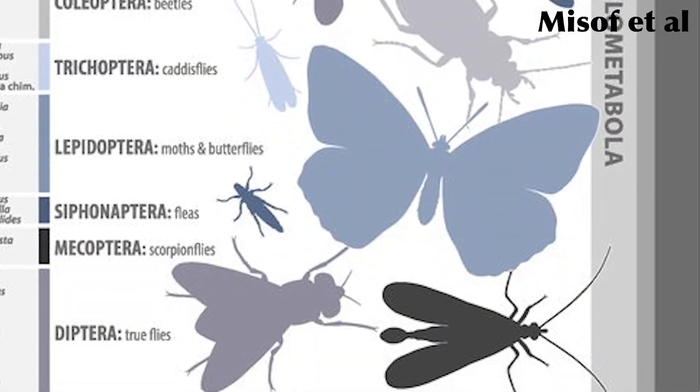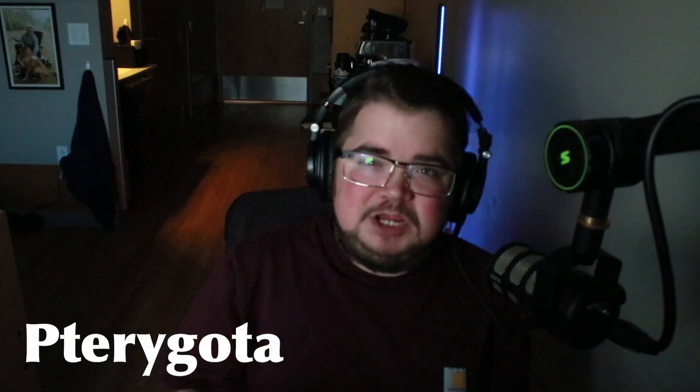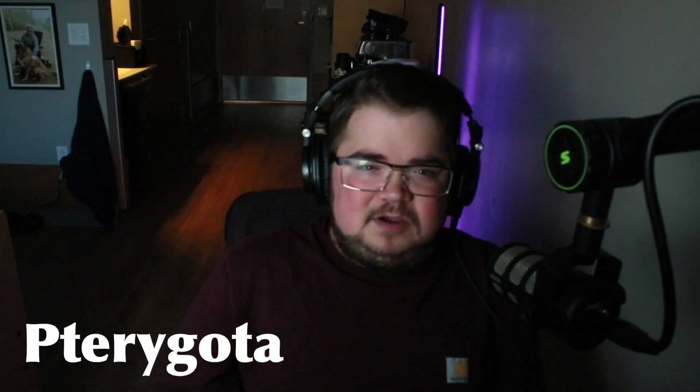Starting with the dragonflies and all further insects, they are members of a group called Pterygota. The more basal insect groups we've covered are ancestrally apterous, meaning their ancestors did not have wings. But starting with the dragonflies and moving forward, all insects have wings or their ancestors had wings.